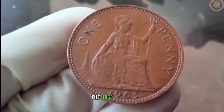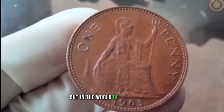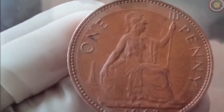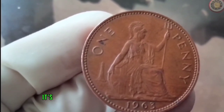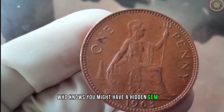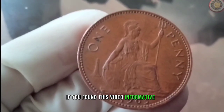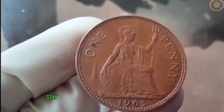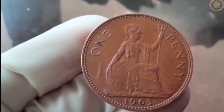In conclusion, the 1963 penny might seem like just another pocket change, but in the world of numismatics, it holds potential value for collectors and enthusiasts. Whether you're a seasoned collector or someone who stumbled upon a handful of old coins, it's essential to educate yourself about their worth. Who knows — you might have a hidden gem in your coin collection. Thank you for joining us today. If you found this video informative, don't forget to give it a thumbs up and share it with your fellow coin enthusiasts. Stay tuned for more exciting coin-related content, and we'll see you in the next video. Happy collecting!